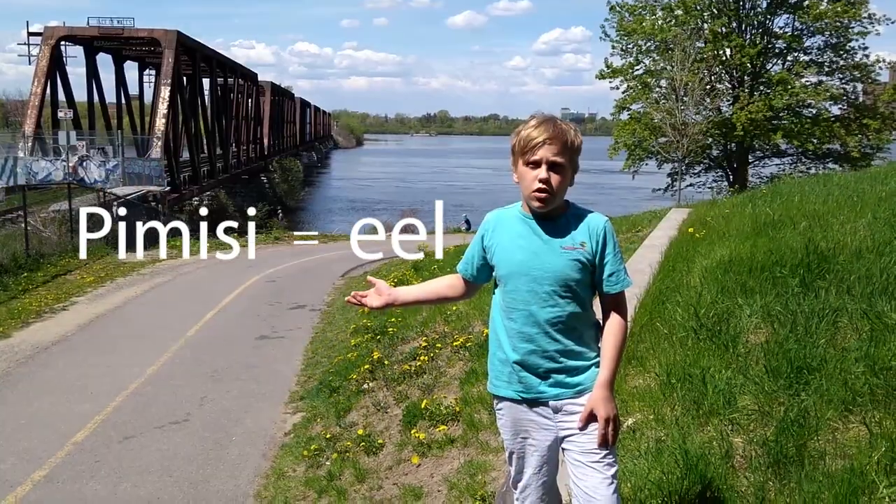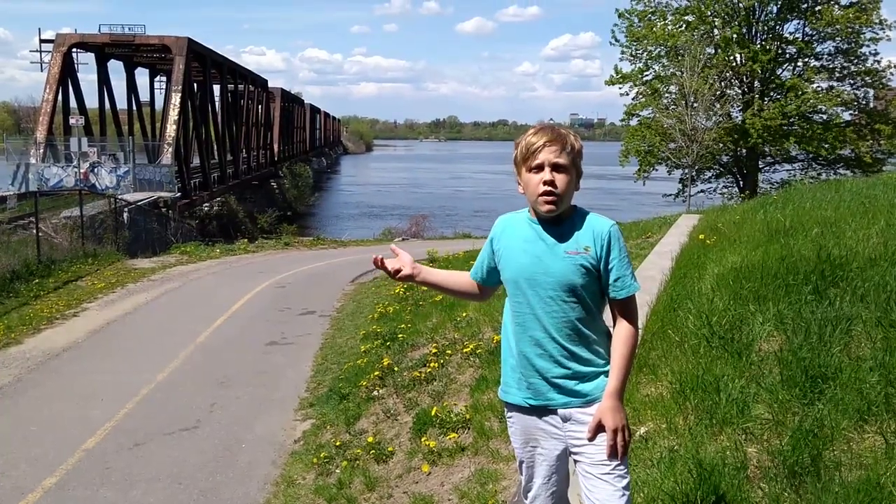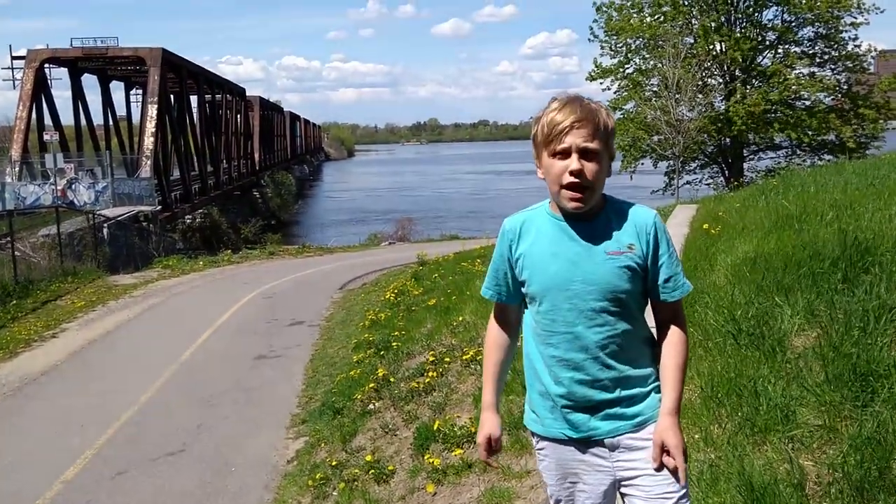I'm at the Ottawa River, a local natural watershed, which is home to a diverse number of fish species, including smallmouth bass, lake sturgeon, and American eels.